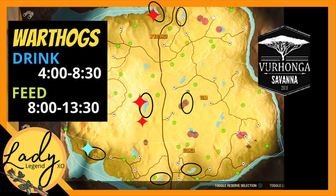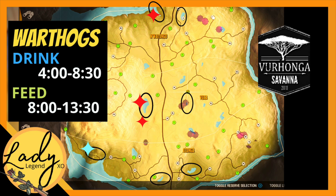Thank you guys so much for being here today. If you enjoyed today's video please be sure to hit that like button, and if you haven't done so yet make sure you hit that subscribe button so you can join us for more videos. Until next time, take care — we will see you soon.